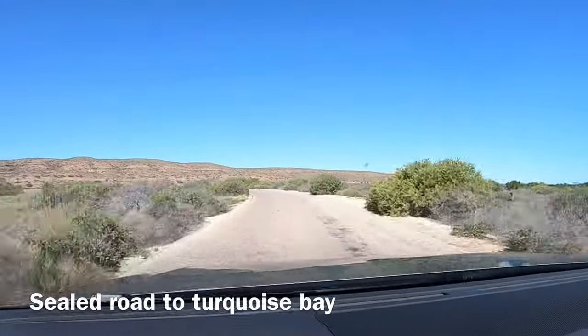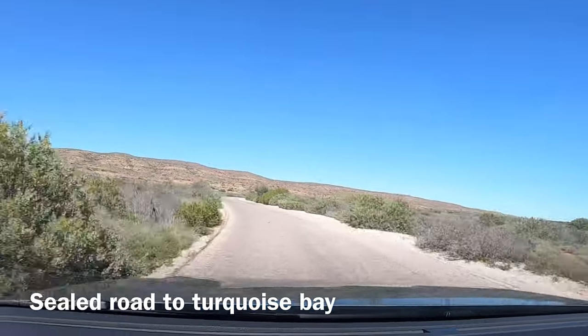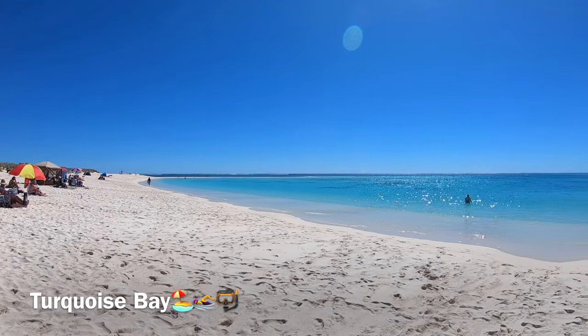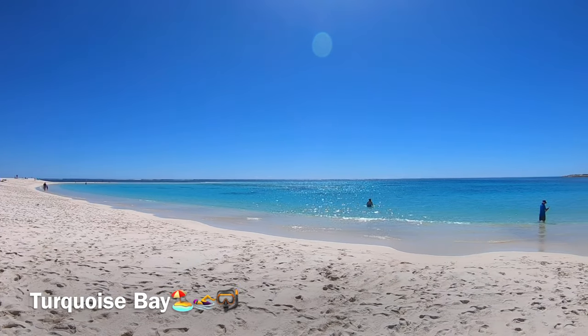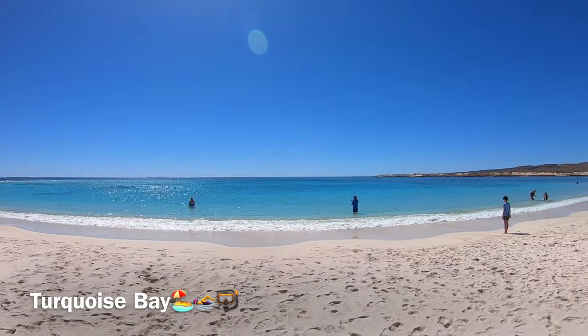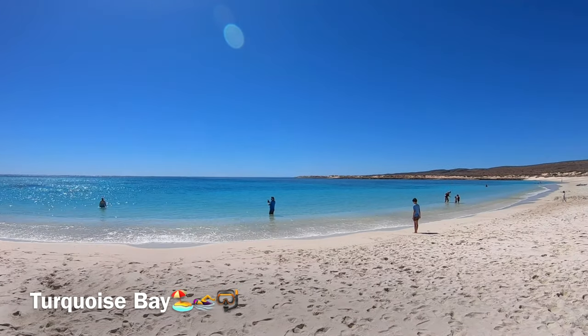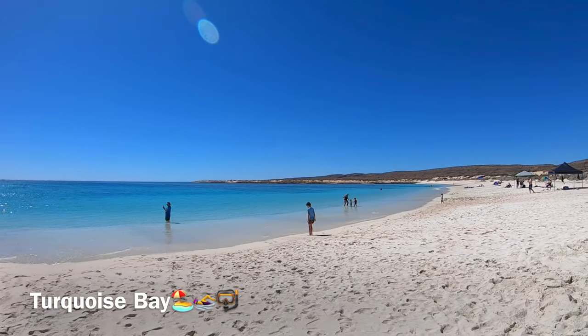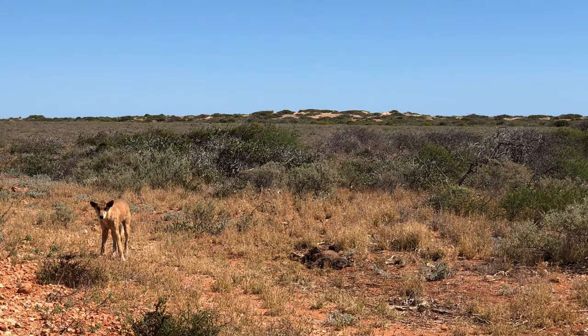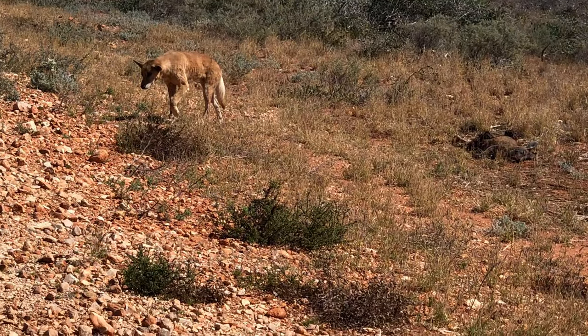The next area we headed to is Turquoise Bay. It is about an 80 minute drive or 25km. It is one of Australia's renowned beaches and a fantastic area for snorkeling. It is a drift snorkel spot — you need to enter the water on the southern end and let the current take you over the reef. Unfortunately, we couldn't do the snorkel as we had to rush back for our tour. Do take care whilst driving as there could be animals crossing the roads.